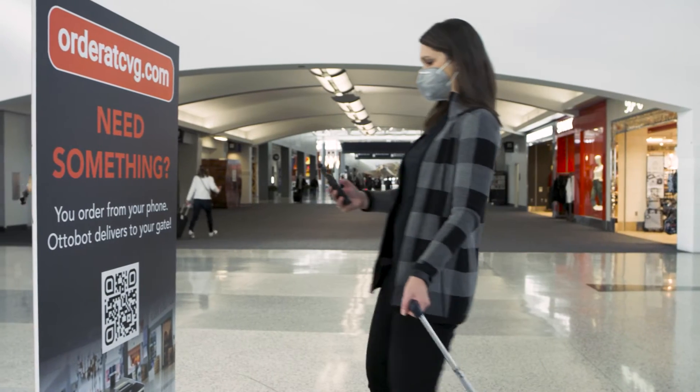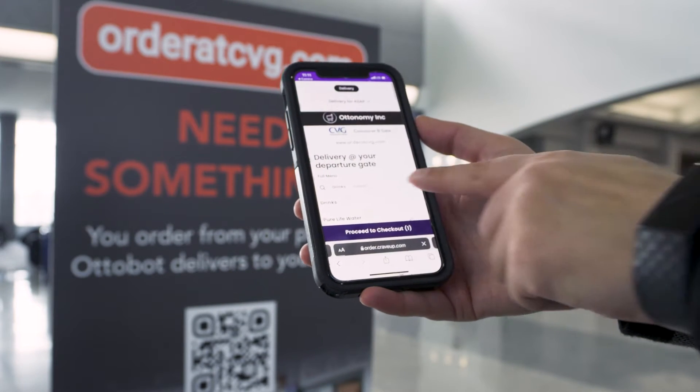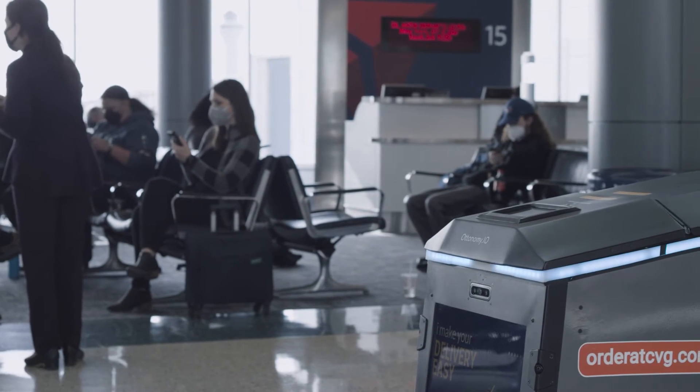The first stop for us was autonomous deliveries within the airport space. Users can go to order at CVG.com, browse through the menu, select items, and enter the departure gate from which they are flying out. Once the order is loaded, the robot comes to deliver to your departure gate.